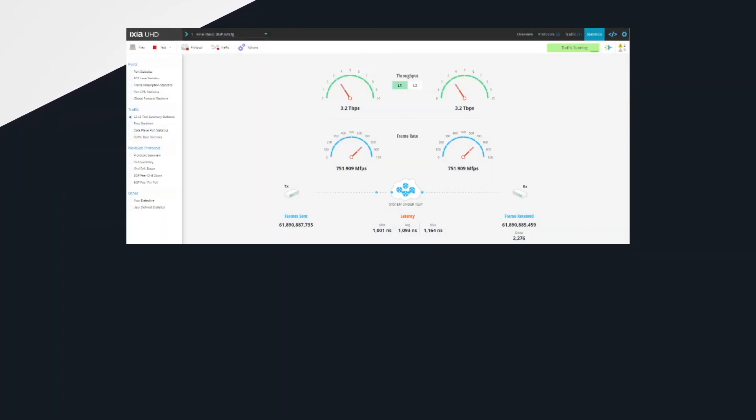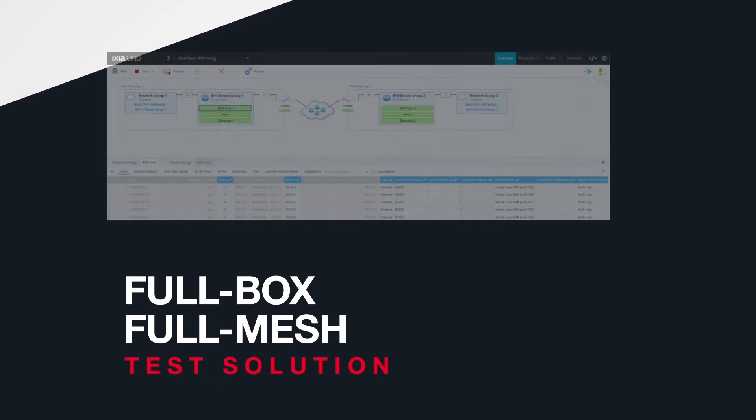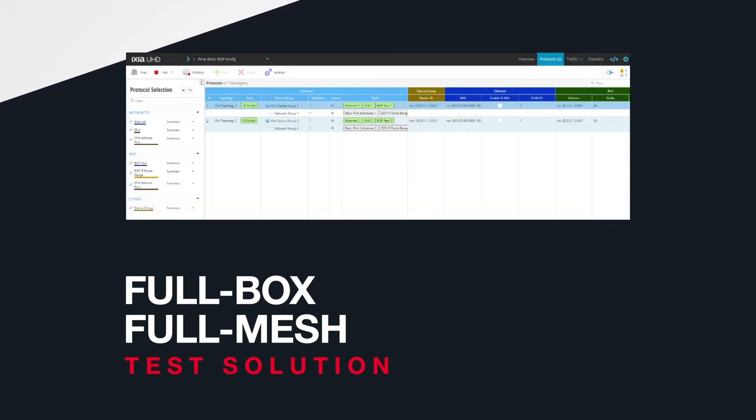Upgrade to a 3.2 terabits per second full box full mesh test solution. A web user interface and modern automation with a REST API ensures simplified and faster time to test.